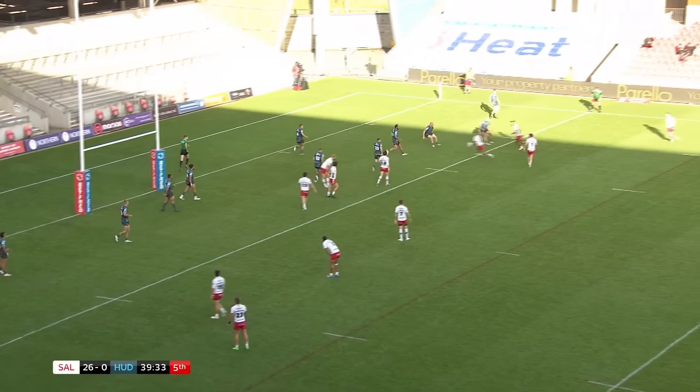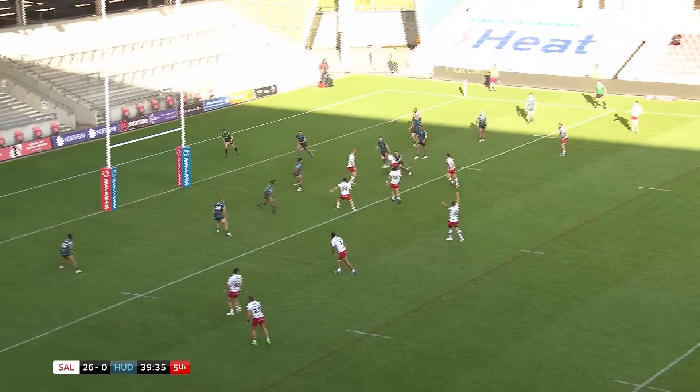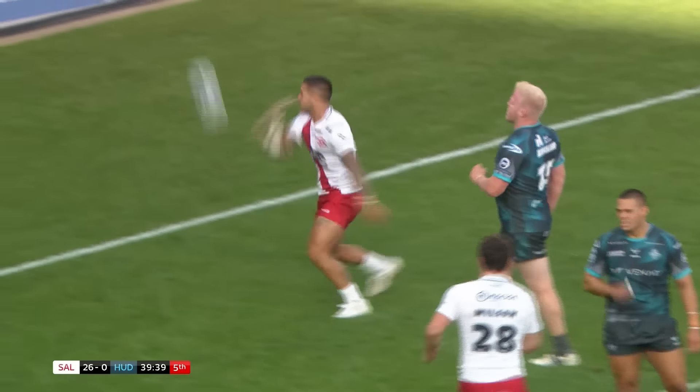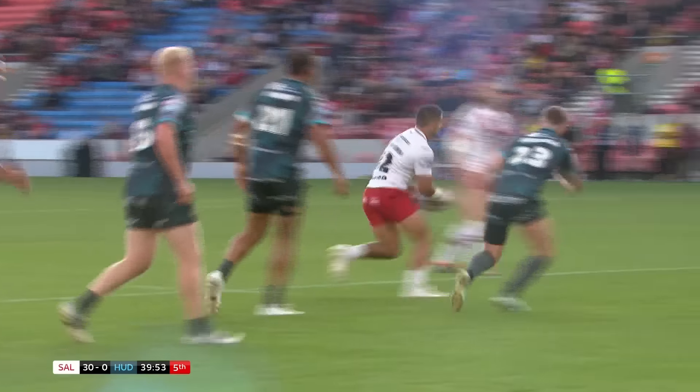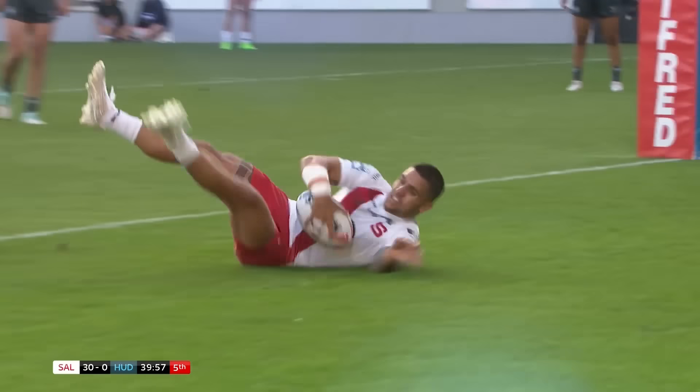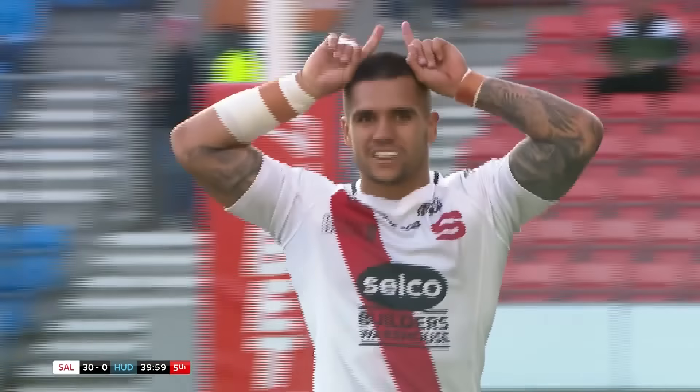The referee is keen to get on with it, as Nicarima looked like he was going one way, then the other — one ball in one hand, still going. Nicarima — that's brilliant! That is brilliant from Jaden Nicarima, turning, dancing, squirming his way through the Huddersfield line.